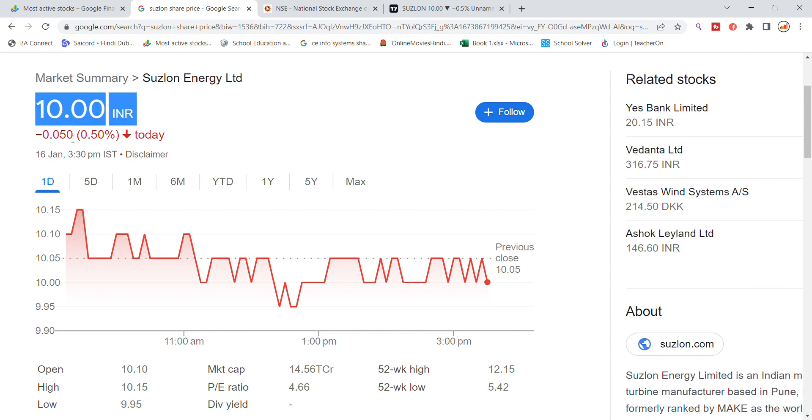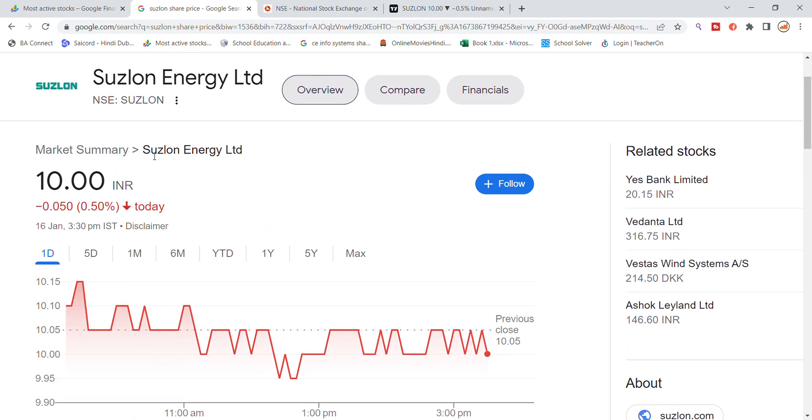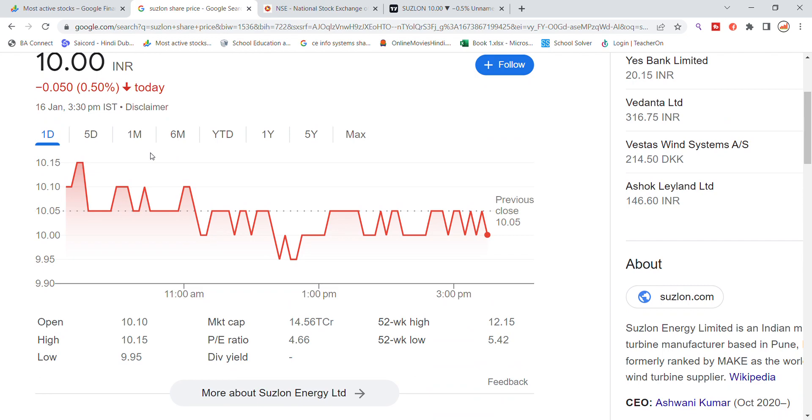We have to look at the bottom first. There is a 24-hour movement in Suzlon stock. The previous closing was at the 10.05 level, and the stock opened with a little gap. As you can see, the previous closing support was stable, and then the previous closing broke down.